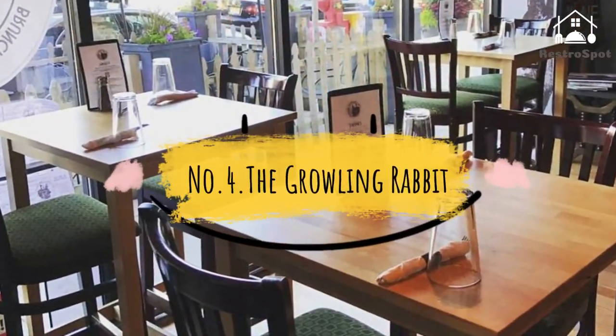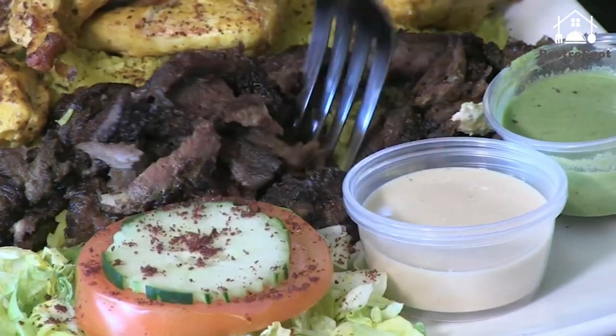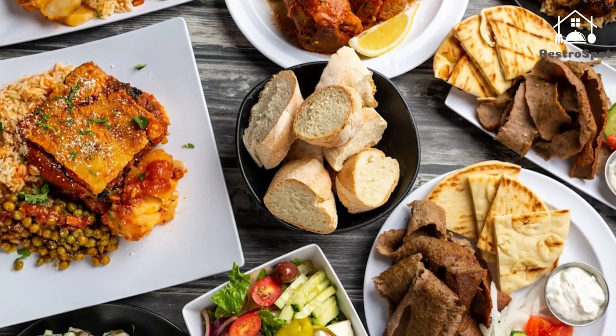Number 4. The Growling Rabbit: It might be a reach for some Loyola students to get here, but the Growling Rabbit's baked goods and sandwiches are worth the trek. Breakfast lovers can get a scone or some eggs and bacon.